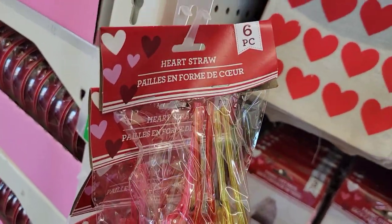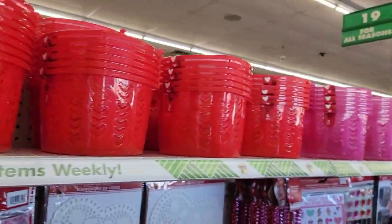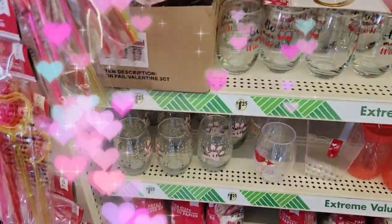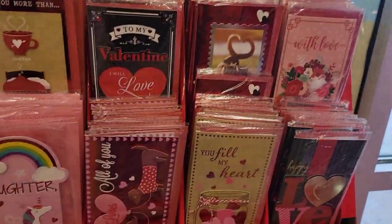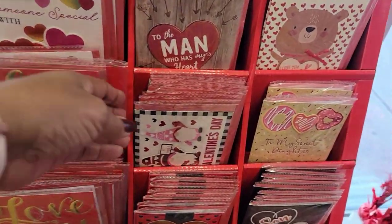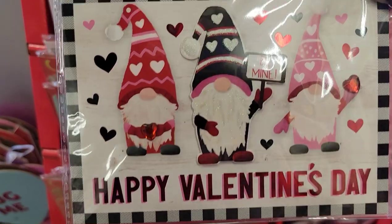Got heart straws — you get six pieces. And they've got all the pails up here in pink and red. Here we have the really pretty cards. They are so cute. Happy Valentine's Day. Be mine. That's cute.